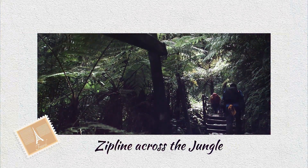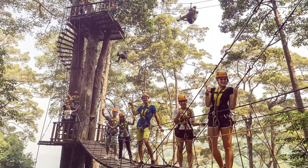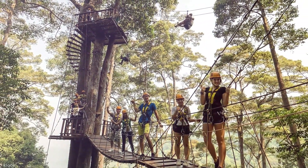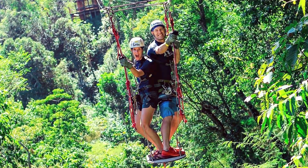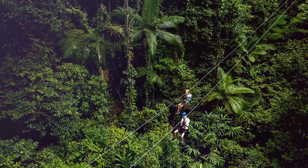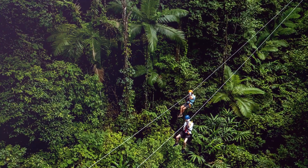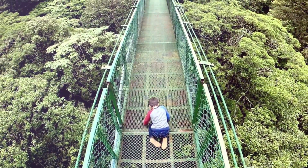Zipline across the jungle — even if you believe you're terrified of heights, the zipline is one of the most iconic activities in Cancun that you just cannot miss. Near Cancun, there are a few distinct theme parks with ziplines. Selvatica is the closest theme park where you may go ziplining, with 10 distinct ziplines and numerous packages.